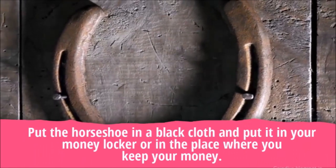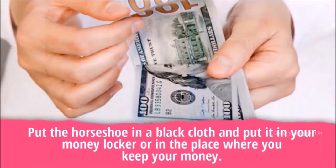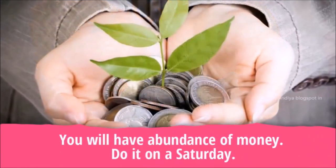Put the horseshoe in a black cloth and place it in your money locker or in the place where you keep your money. You will have an abundance of money. Do this on a Saturday.